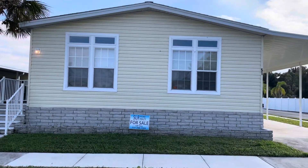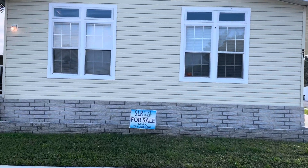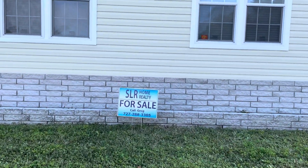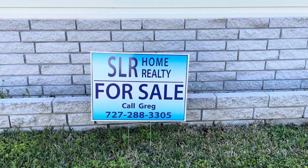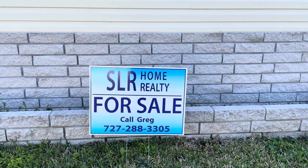Hello, this is Greg, SLR Home Realty, Division of SLR Mobile Homes. We're here in Greenbrier Village down in St. Petersburg. There's my name and my number — give me a call.